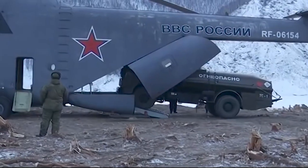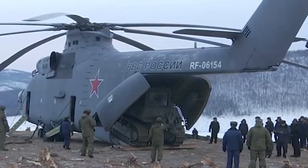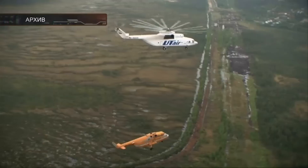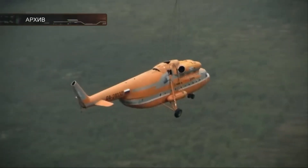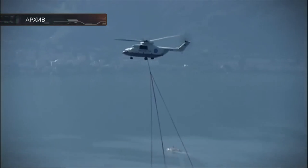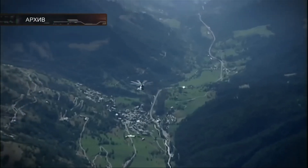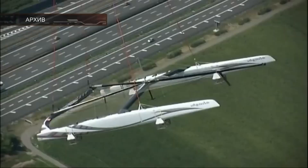Rear clamshell doors facilitate loading and unloading with an integrated loading ramp, a retractable tail skid, and hydraulically adjustable landing gear to lower the aircraft for easier cargo access. The cabin is also designed to carry passengers, with 40 fold-down seats along the walls and room for an additional 60 seats in the center aisle.